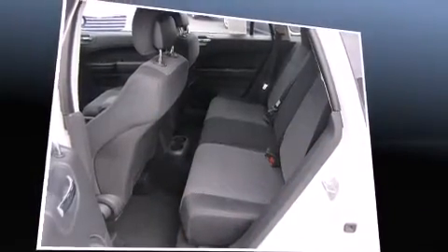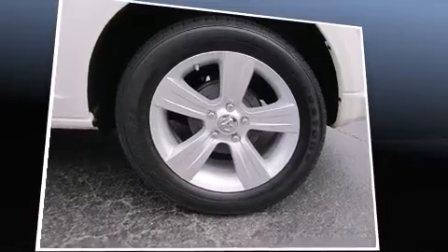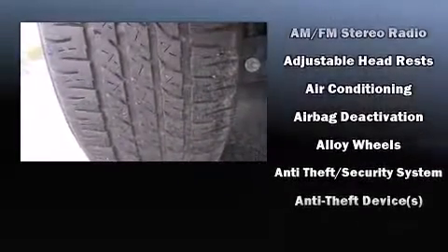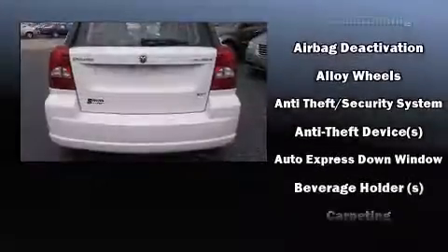Dodge prioritized comfort and style by including delay off headlights, one-touch window functionality, a tachometer, an outside temperature display, power door mirrors and heated door mirrors, and cruise control.